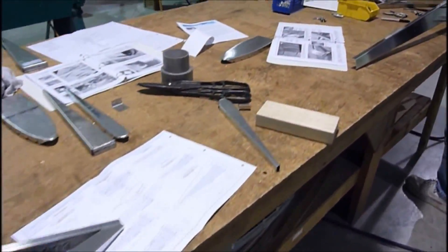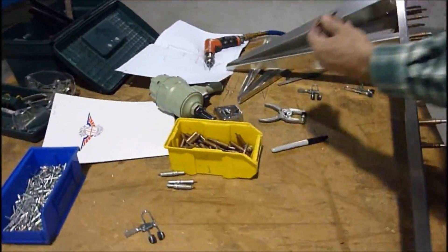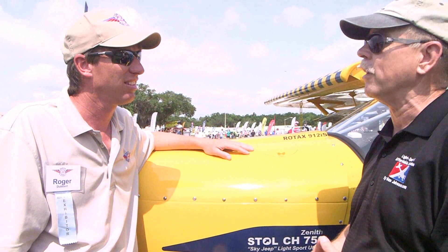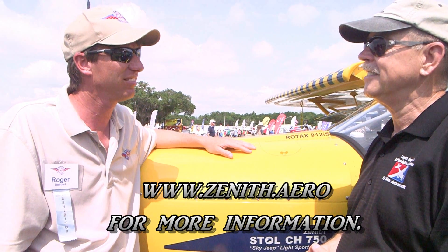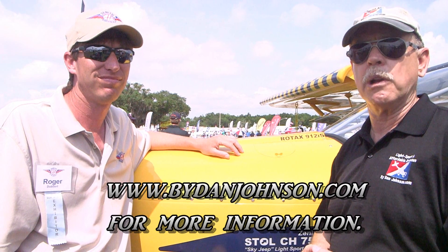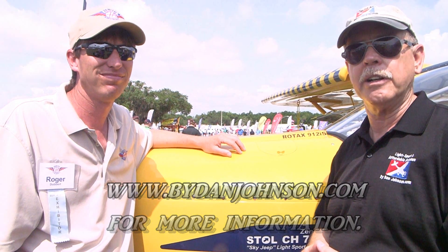Today's Zenith Aircraft is just a kit company — you're not making fully built airplanes except for the ones you build yourself for demonstration purposes. We just sell the kits. A lot of good information about Zenith Aircraft here. For more information, go to zenithair.com and you can find everything you need. Lots more Zenith videos, articles, and more on many other affordable aircraft available at bydanjohnson.com. Thanks for joining Roger Dupert and myself here at Sun and Fun.